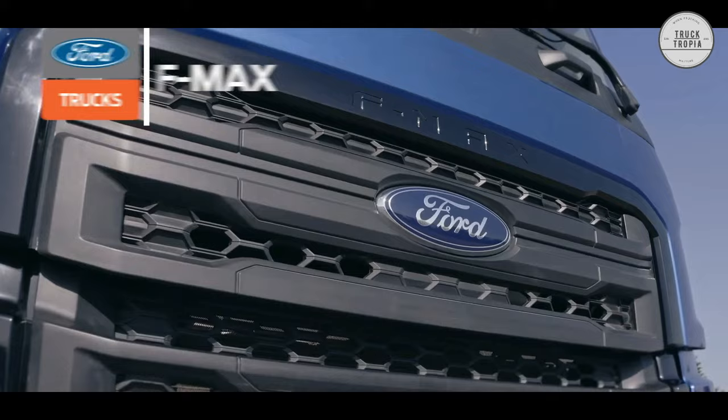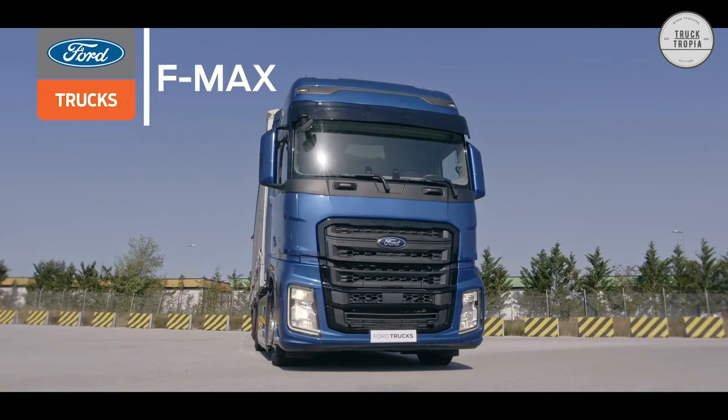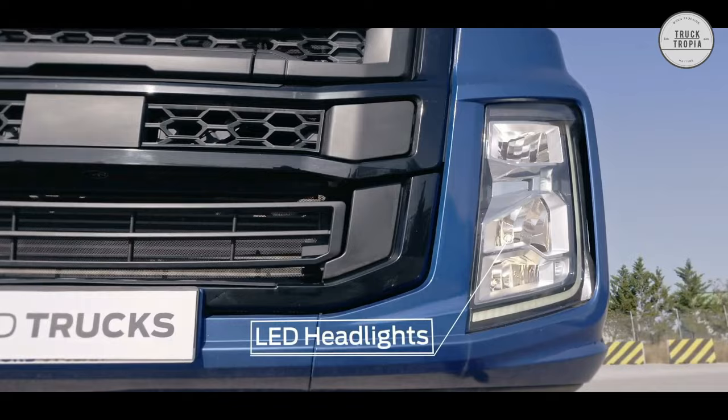With its new 2.5m wide cab, headlights, steps, storage compartments, and a host of other features, the F-Max will make you forget everything you know about haulage vehicles.